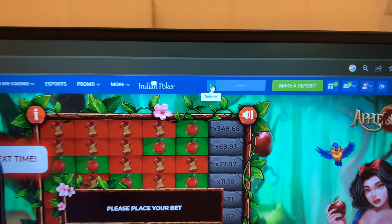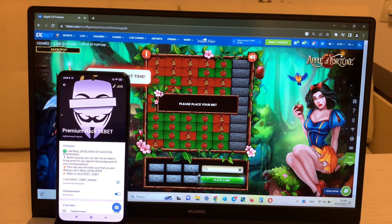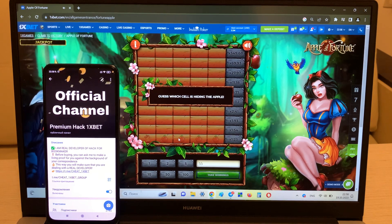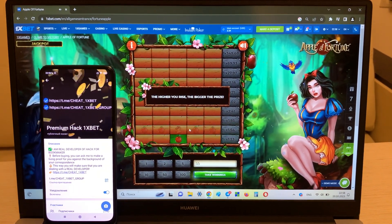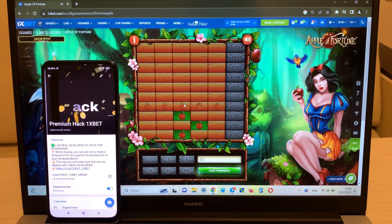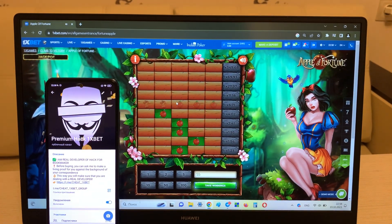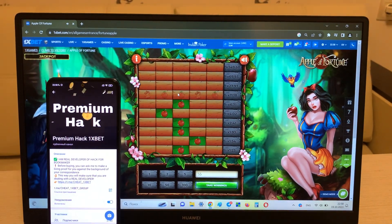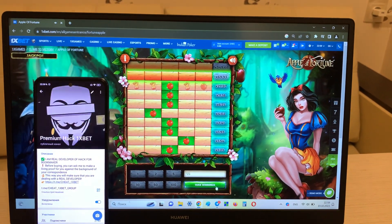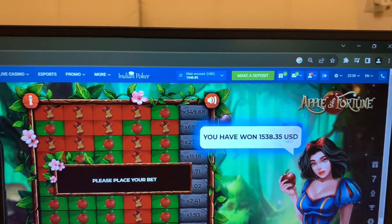You can see, guys, I lost. I'm refreshing my balance. Now I'm placing another bet and I'll show you how I win money with my hack. Yes, let's go. You can see — I went and now I'm taking my winnings. Look at this, guys.